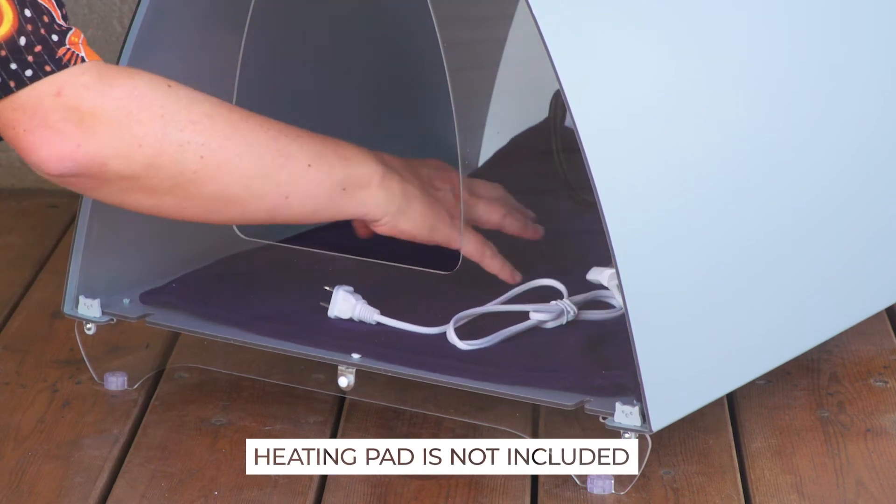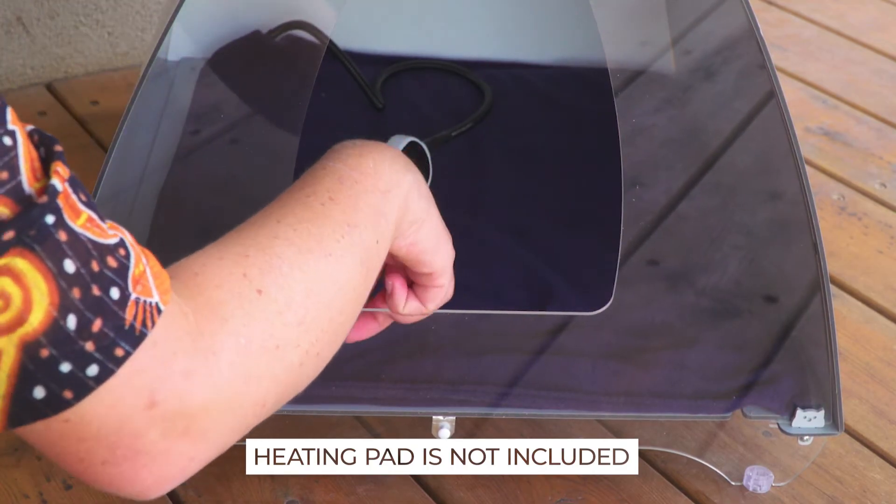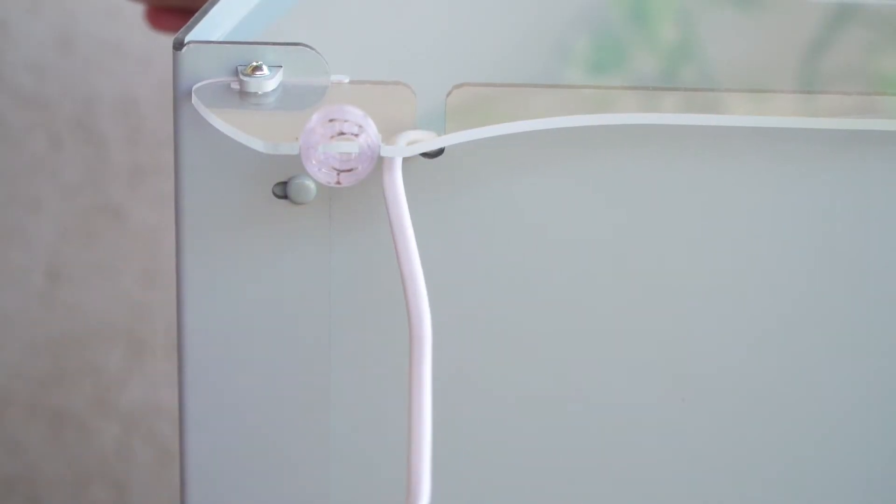The inside of the Mona is designed to fit a standard heating pad, with holes in each corner to allow for easy installation.